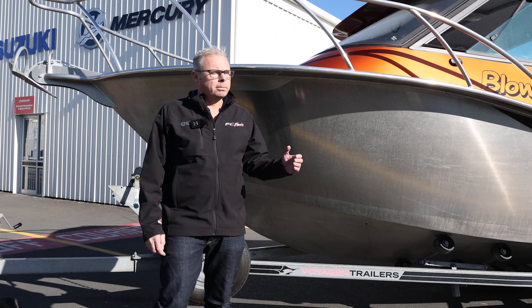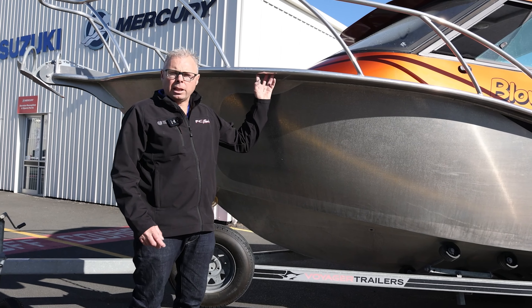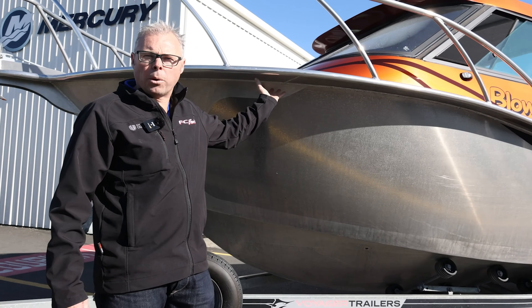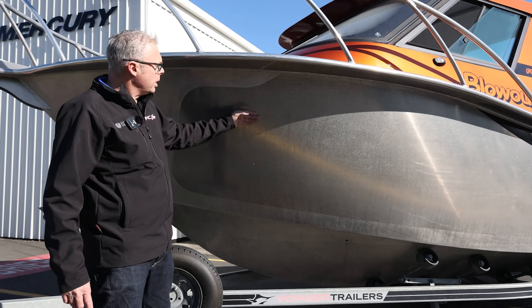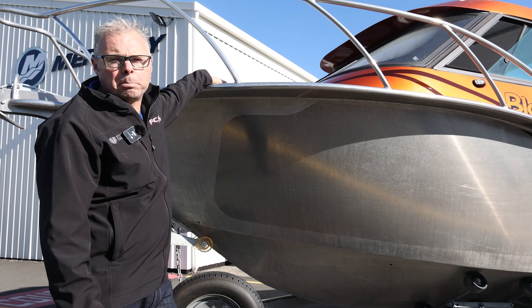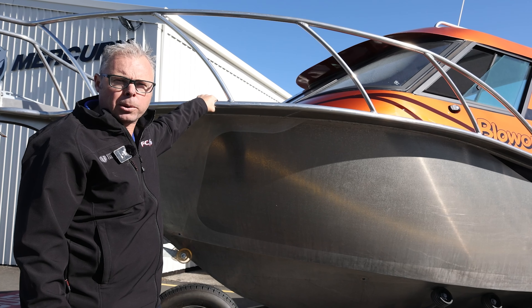Here we are up the bow of the 700 and you can see it has a massive flared bow up the front. Now two things with this flared bow: it obviously deflects a massive amount of water away from the boat past the downturn chine — as it comes up here it'll send the water straight out — but also it creates a big fishing platform right up on the bow where you can stand quite comfortably.